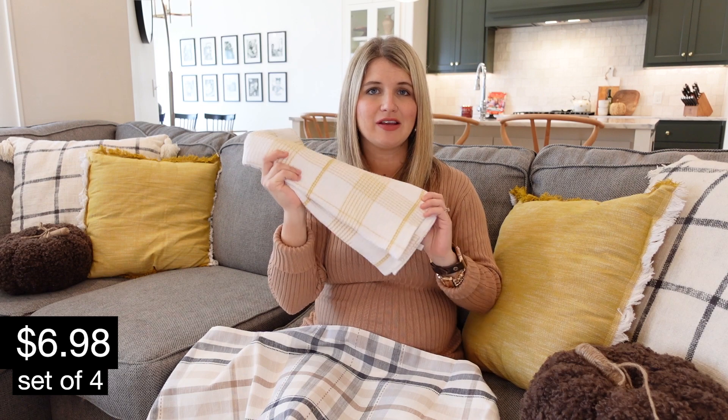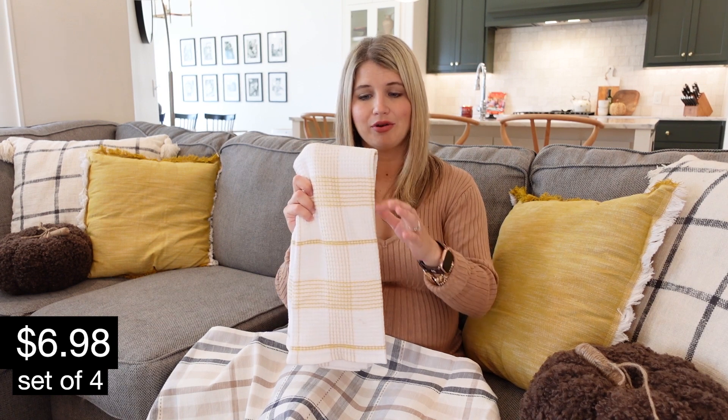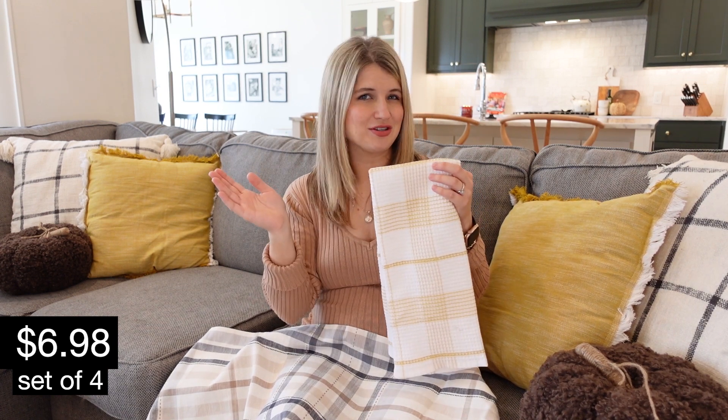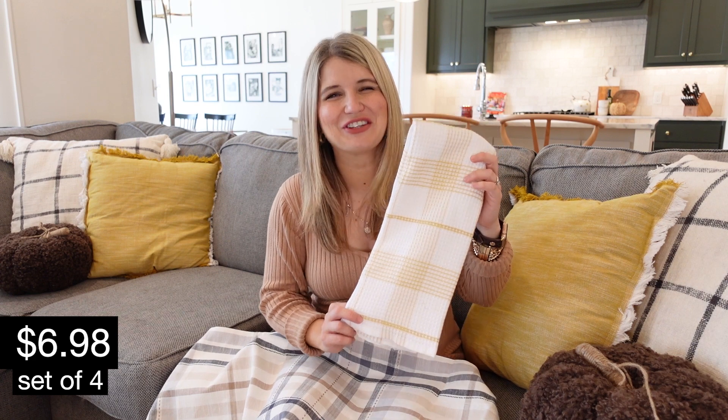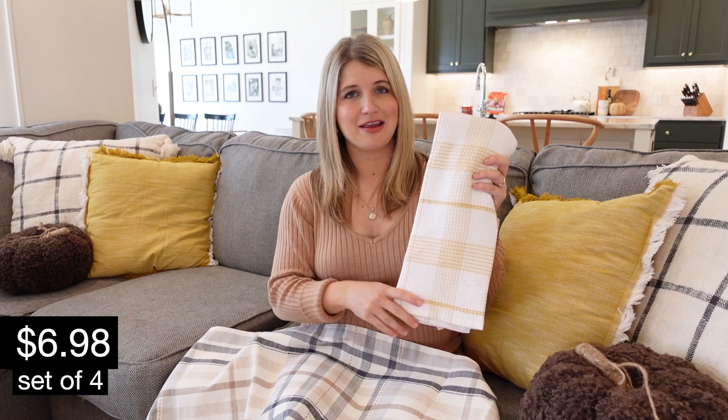I also snagged a simple set of kitchen towels that are yellow and cream, carrying that yellow color palette throughout. I like to do new kitchen towels seasonally — maybe that means I'm getting older, but this came in a pack of four and they're all different colors and patterns within the same yellow color scheme. That's all the new things I purchased this year. I did have a variety pack of small pumpkins from a couple years ago that I broke out again and scattered throughout — a couple on the coffee table, some on the shelves, and some in the kitchen.